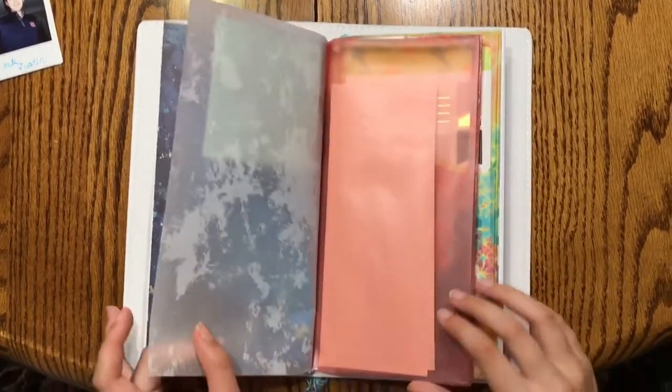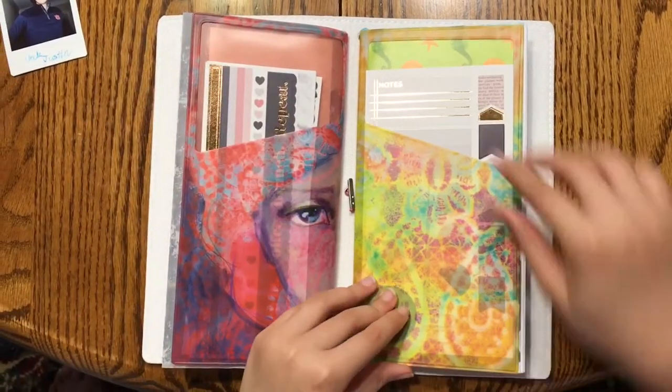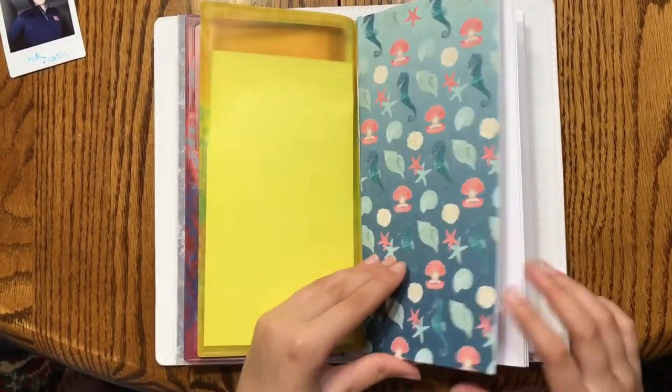I've got post-it notes right here, and that's the back of the vellum — the ending of the folder with stickers and such.